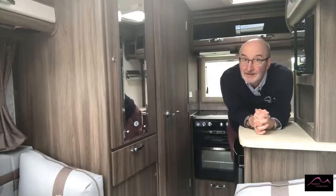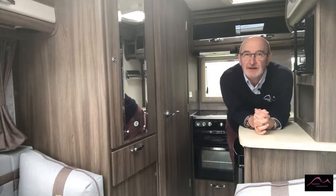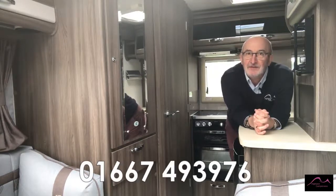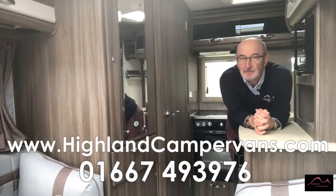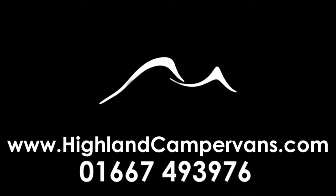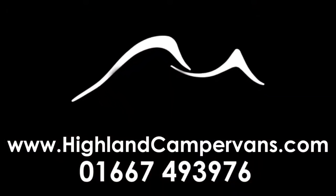If you like what you see, then contact either myself Ray or my colleague Steve on 01667 493976, or visit www.highlandcampervans.com for full details.